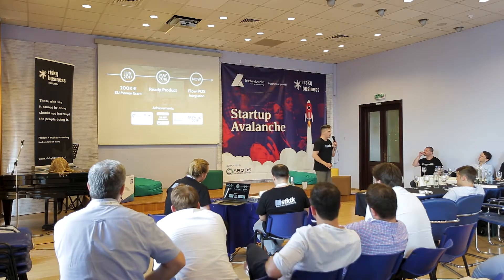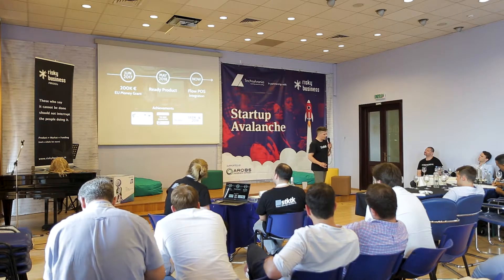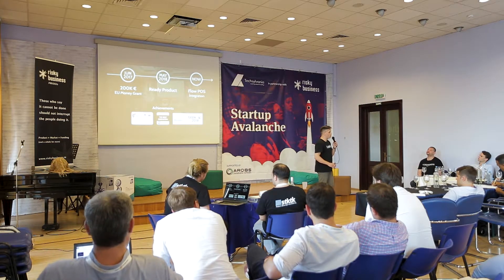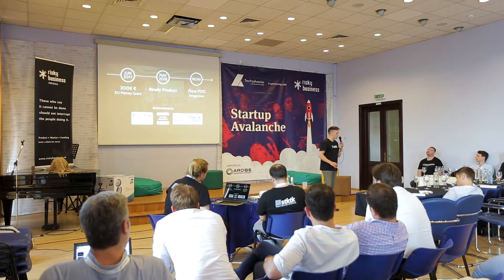Until now, we received a 200,000 euro grant from the European Innovation Agency, which is completely equity-free. We finished SDKK fully functional in May.